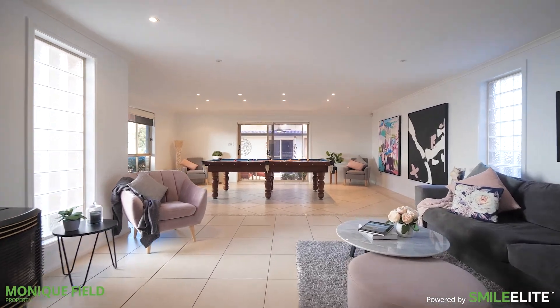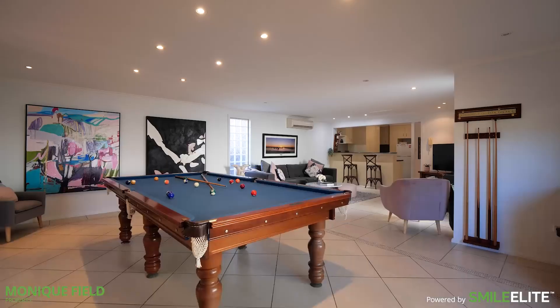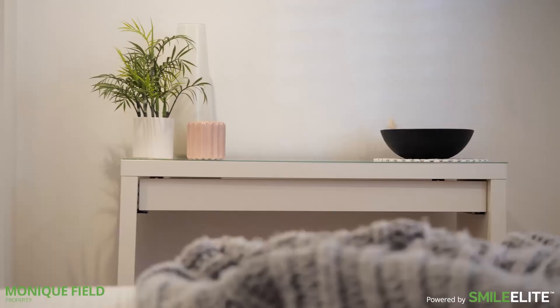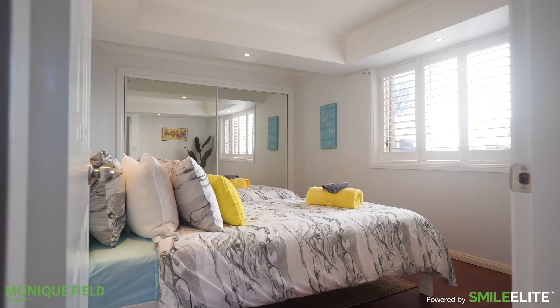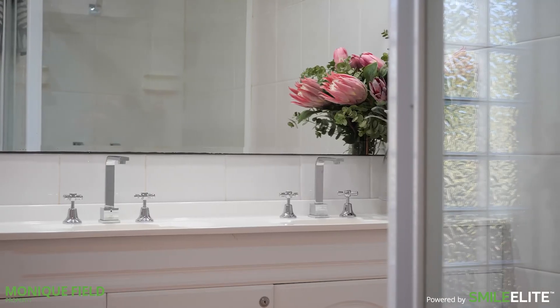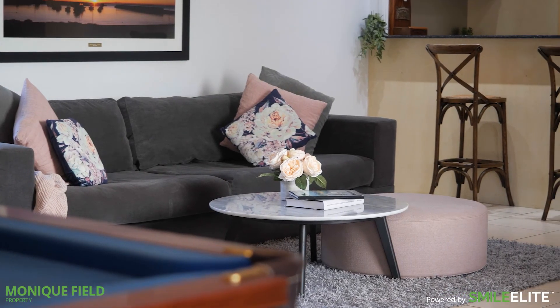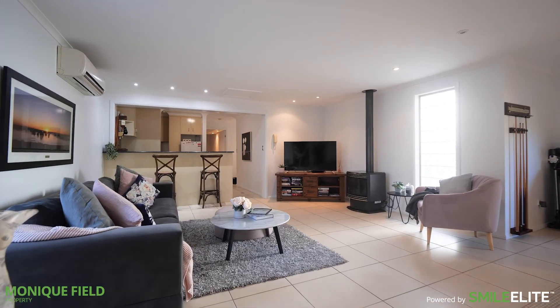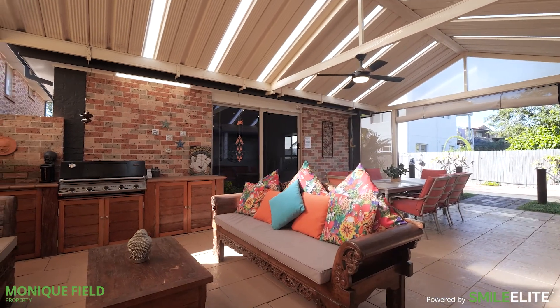Downstairs allows the flexibility for a teenager's retreat, in-law accommodation, or even the possibility of living in one and renting out the other. The area has two large oversized bedrooms with built-in robes, with an option for another two bedrooms, a study, and a complete kitchenette and laundry, plus a large open-plan living and dining area that seamlessly integrates with the undercover outdoor alfresco.